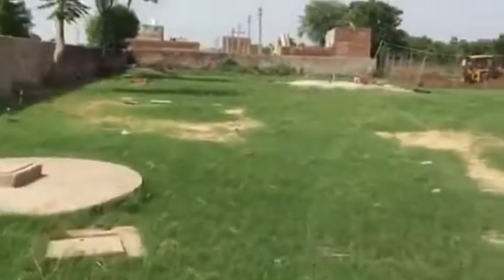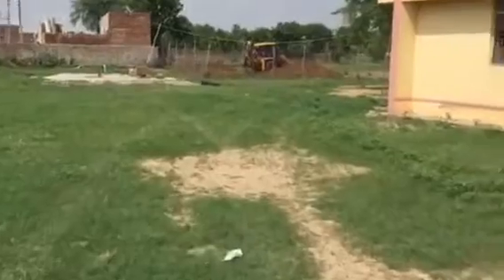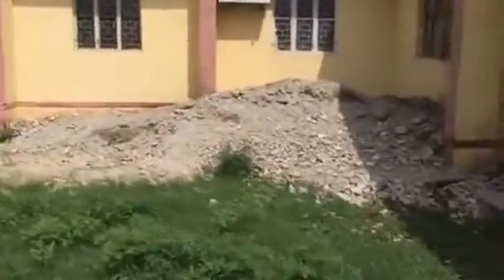We have the grass cutter for the farm and a big open space here that we will utilize for our garden. This roof we had redone — they threw all the cut up concrete over the side here.